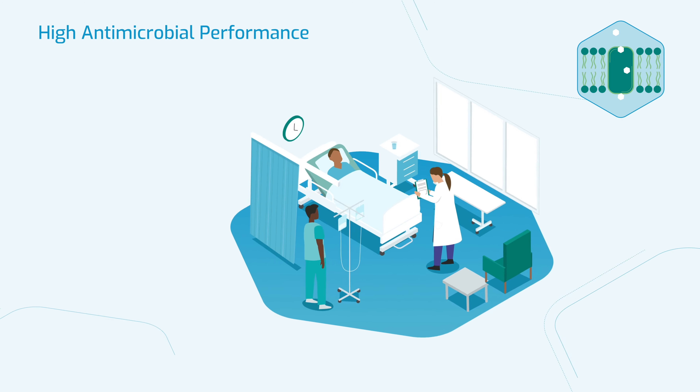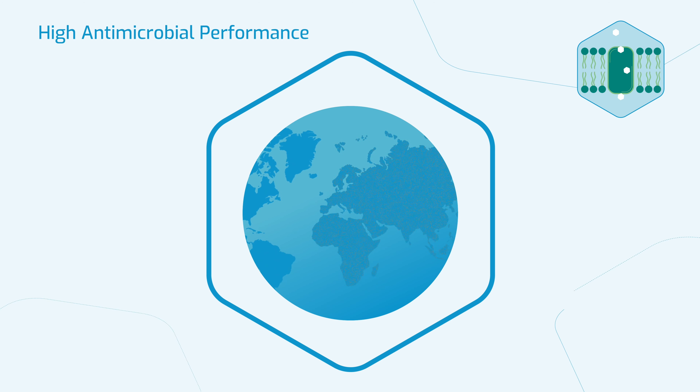In certain cases these diseases can prove fatal if untreated. In turn, this helps to prevent the emergence of outbreaks, epidemics and pandemics.